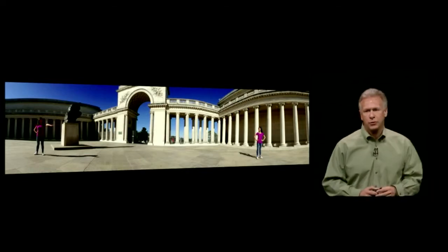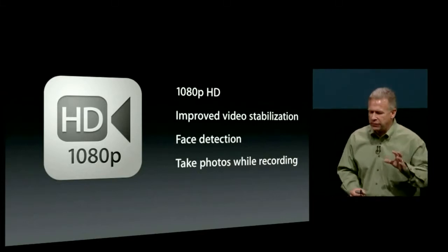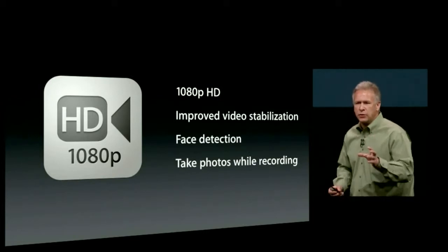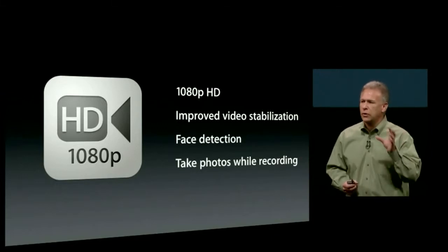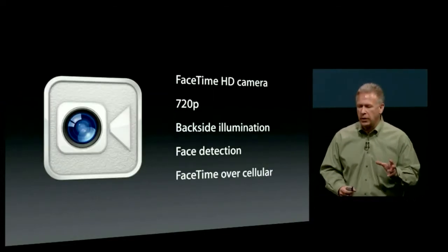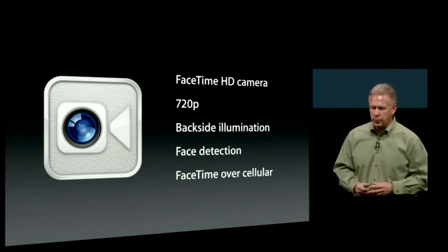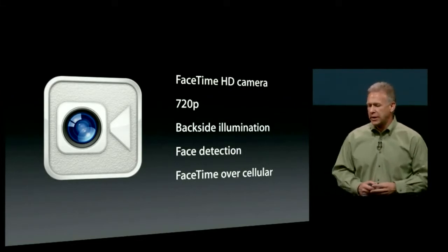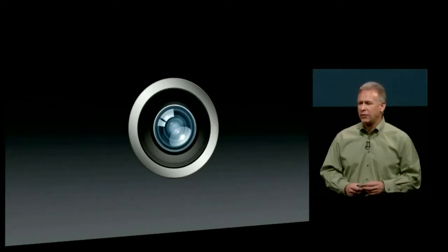While the camera is amazing for photos, it's also better for video. We still take 1080p HD video. We've improved video stabilization with the new ISP and A6 chip. We have face detection for up to 10 faces while shooting video, and you can take photos while recording video. The front camera has been updated as well — the FaceTime camera is now a FaceTime HD camera, 720p, backside illuminated for great low-light performance, with face detection and FaceTime over cellular networks.